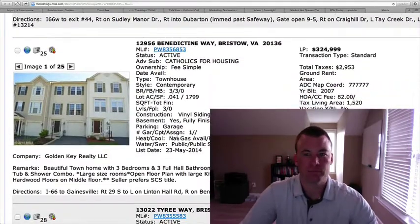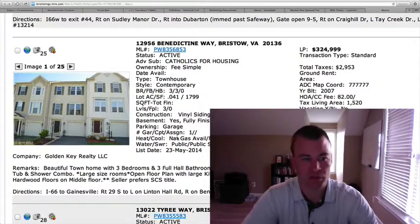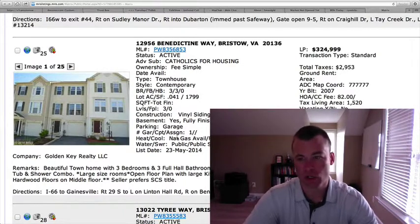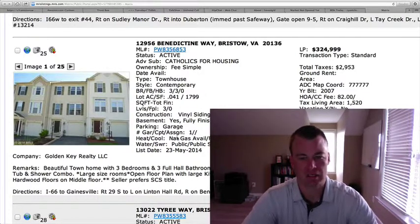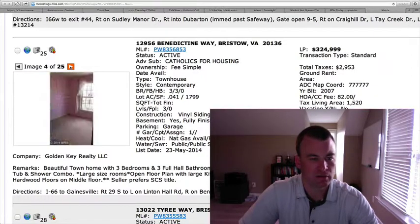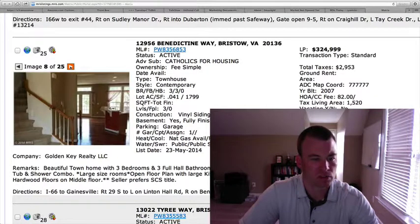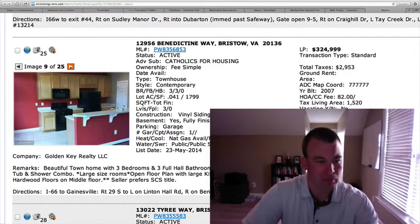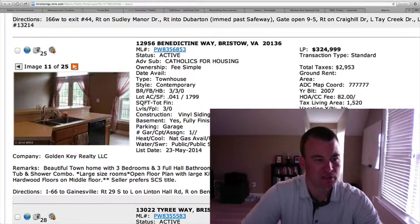12956 Benedictine Way. This is a townhome at $324,999, located off of Linton Hall Road. Three bedrooms, three baths on three levels, one-car garage, 1,520 square feet with the basement — probably close to 2,000 square feet total. Vinyl siding on the exterior. Hardwood floors — looks like some Brazilian cherry hardwood floors. Standard builder-grade kitchen, oak cabinetry, black appliances, Formica countertops, nothing special there.